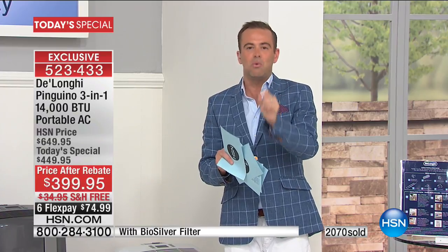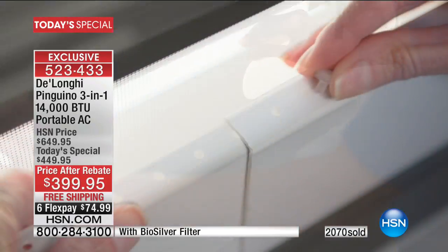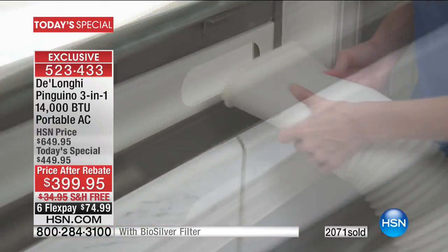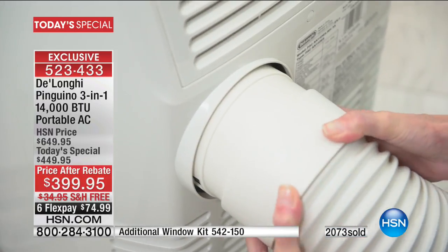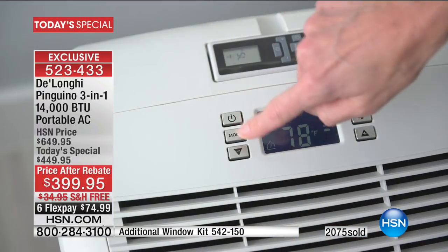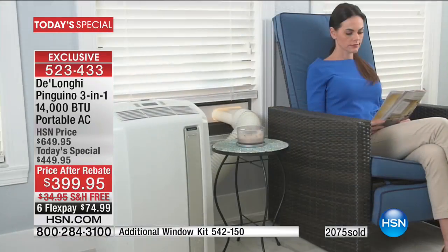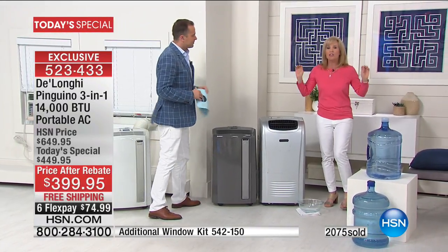One of the big reasons why we love DeLonghi is the no-water feature. People hear dehumidifier and air conditioner and all they think about is water — do I have to empty water buckets? This has the no-drip technology, so you never, ever have to empty any buckets at all. It's your three-in-one: your air conditioner, your dehumidifier, and your fan. And you never have to empty buckets.